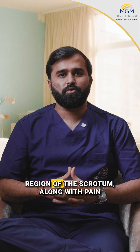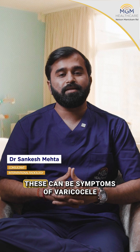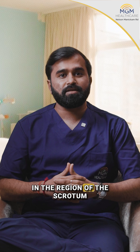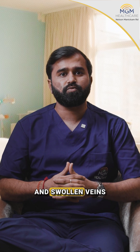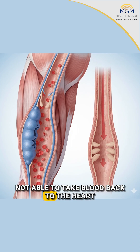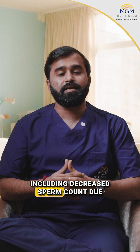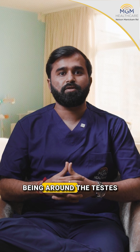Feeling of heaviness in the region of the scrotum, along with pain or unexplained infertility — these can be symptoms of varicocele. Varicocele are varicose veins in the region of the scrotum, a bunch of bulging and swollen veins with faulty valves not able to take blood back to the heart. These can cause all the symptoms mentioned, including decreased sperm count due to inadequate temperature around the testis.